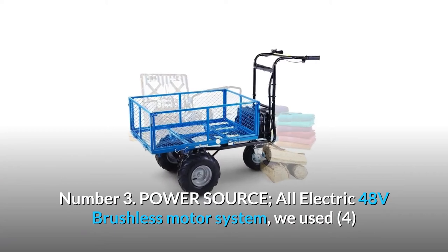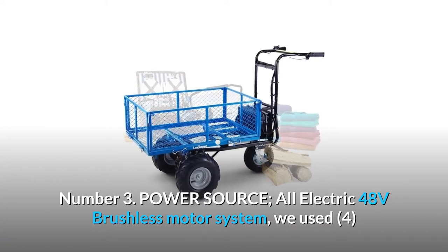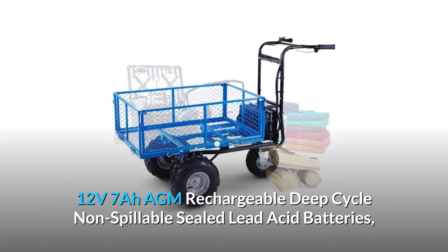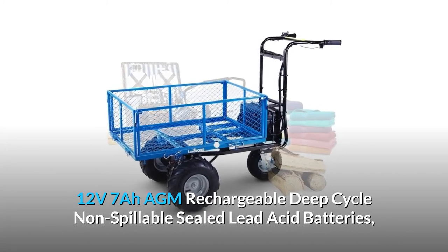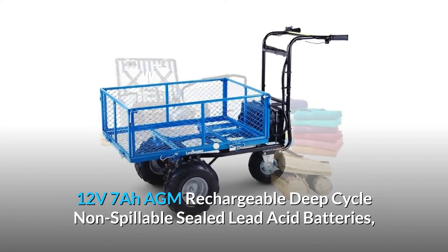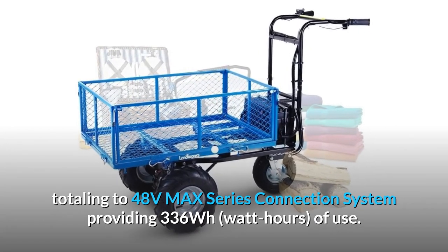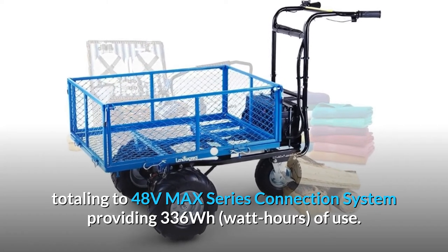Number 3: Power Source. All-electric 48-volt brushless motor system, using four 12V 7-AGM rechargeable deep-cycle non-spillable sealed lead acid batteries, totaling 48 volts in a max series connection system, providing 336 watt-hours of use.